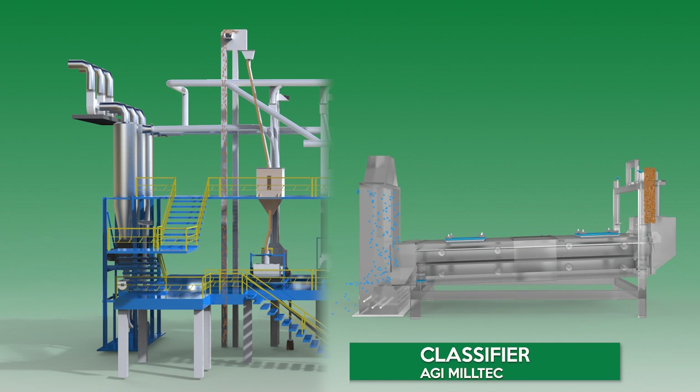AGI MillTec Classifier. The Classifier can efficiently separate oversized and undersized impurities from food grains. The in-built self-clean system ensures optimum efficiency during the production cycle. AGI MillTec Classifier features dust-free operation and an angle controller to adjust the angle of throw.